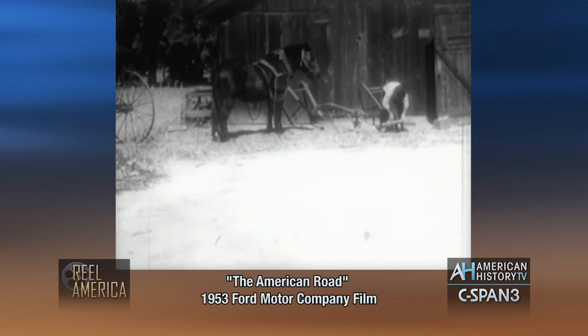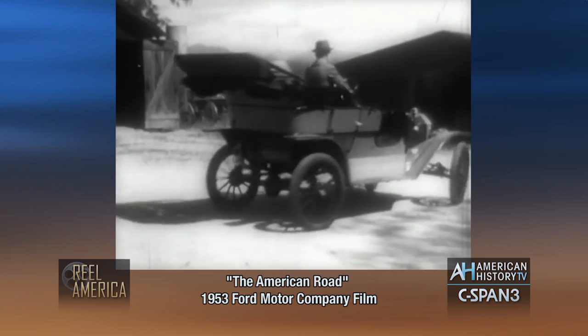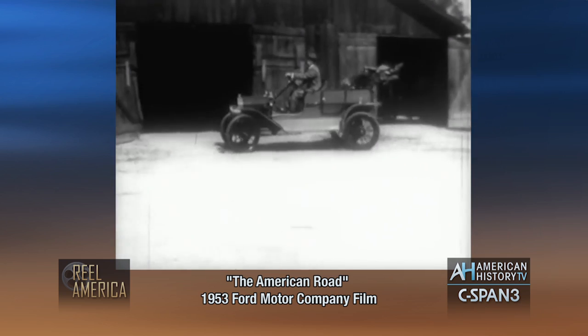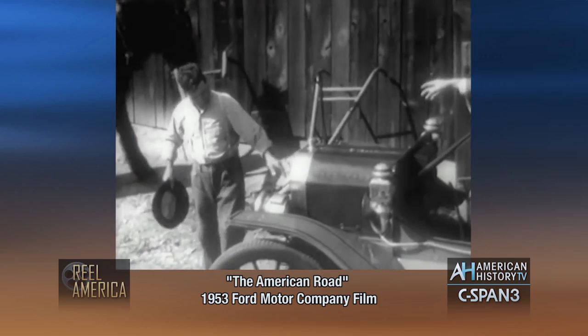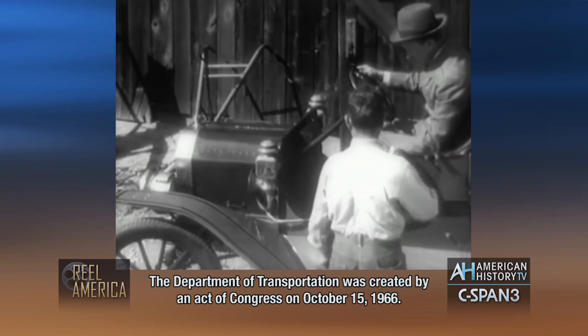And suddenly, one day, it appeared. It was called the Model T. It had a four-cylinder, 20-horsepower engine and a planetary gear that defied the laws of science. Maybe it didn't look classy, but it could take a beating on rough country roads and still get you there.